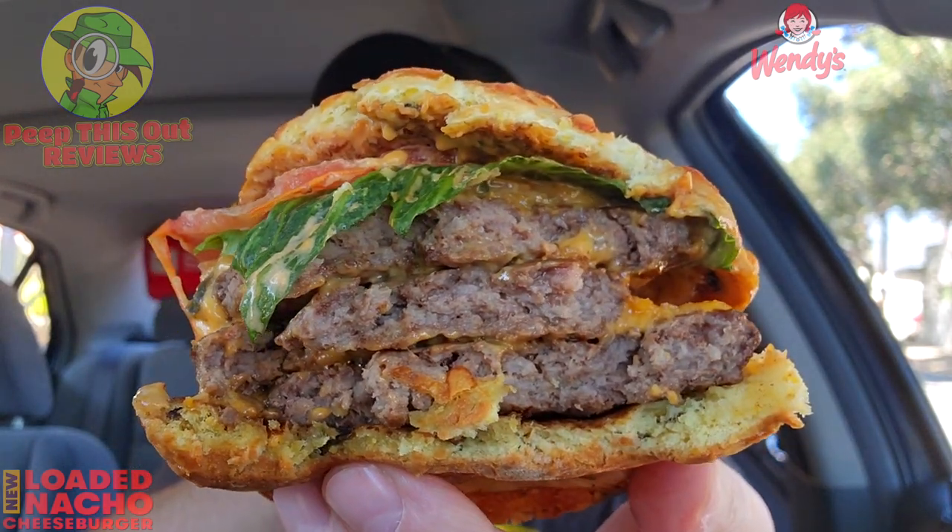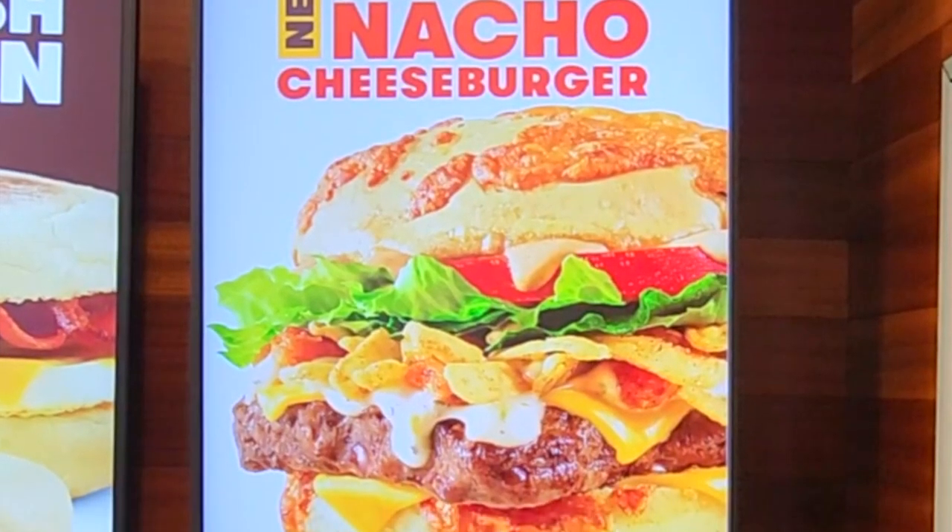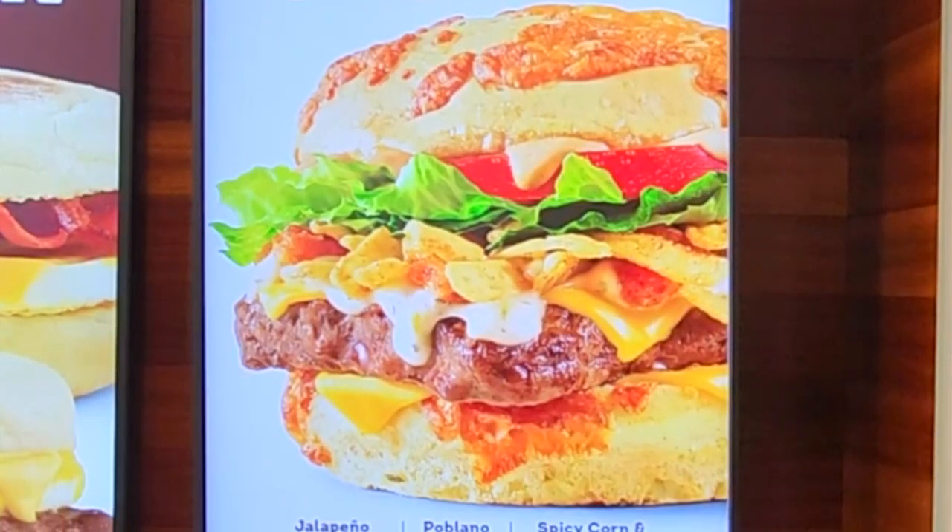The combination of all the cheesy action, the beefy action, and the spicy chipotle makes this a banging promo — easily the cheesiest burger out there out of all the fast food chains as far as I'm concerned. From top to bottom, this thing is satisfying. If you're a beef lover or a cheese lover, give this one a shot in triple form — you're not going to be disappointed. Cheesy, meaty deliciousness here on Peep This Out Reviews.